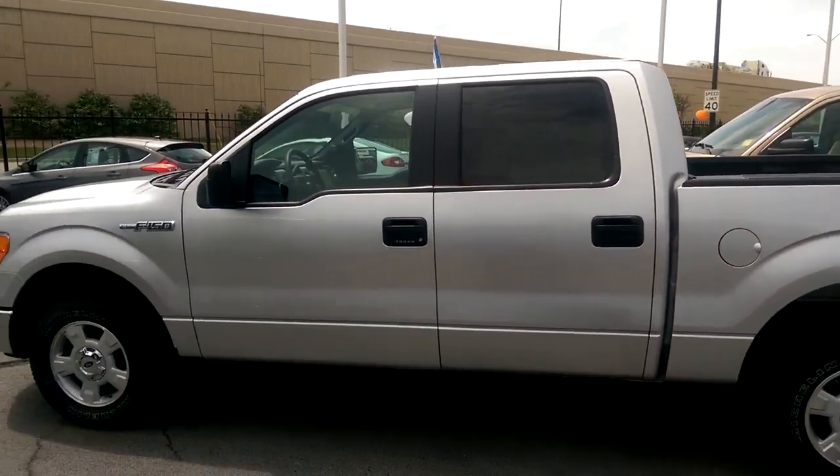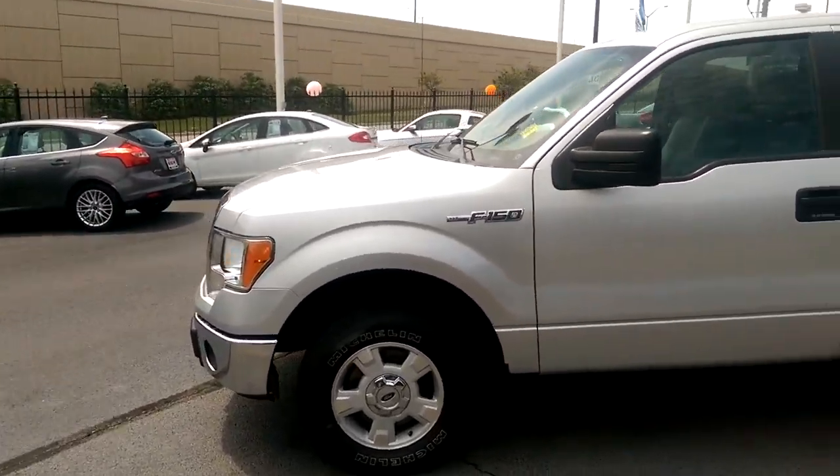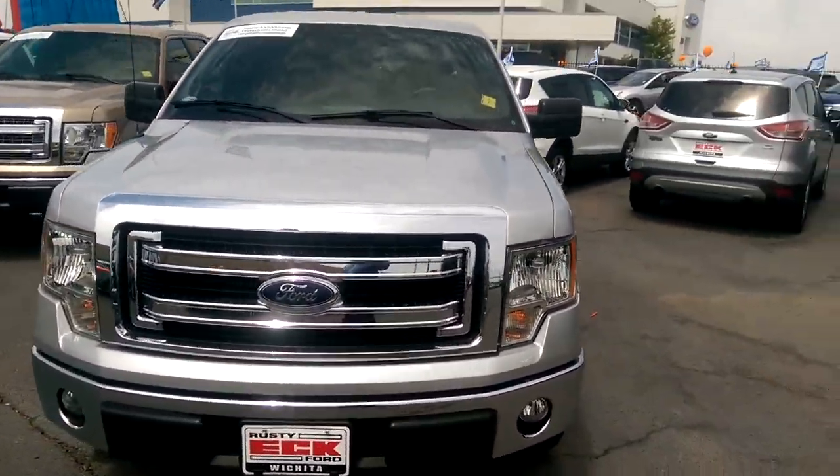Hey Janet, this is Michael again. I just wanted to give you a quick little walk around of this truck I just sent you pictures of. Of course it's got the chrome XLT package, so we do have the chrome bumpers on this model.